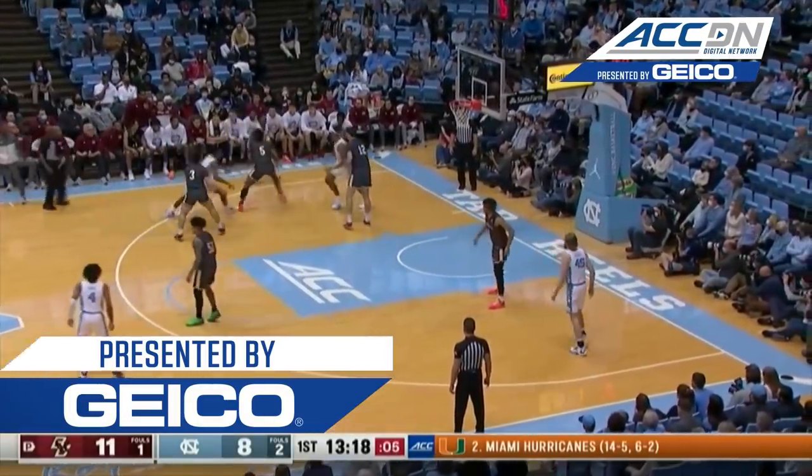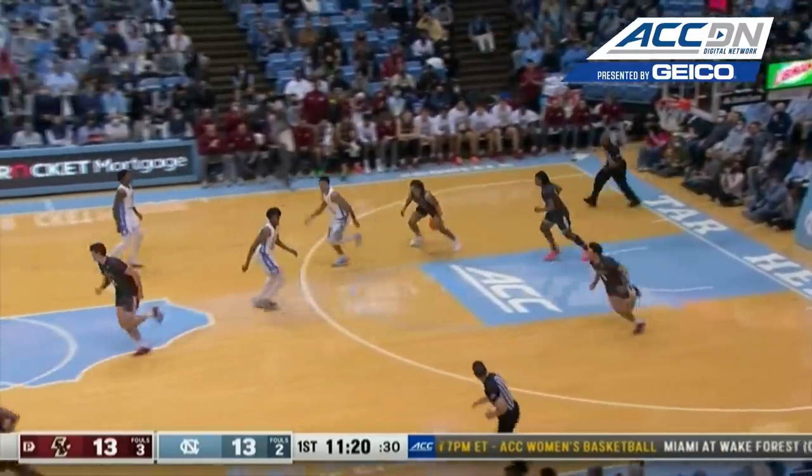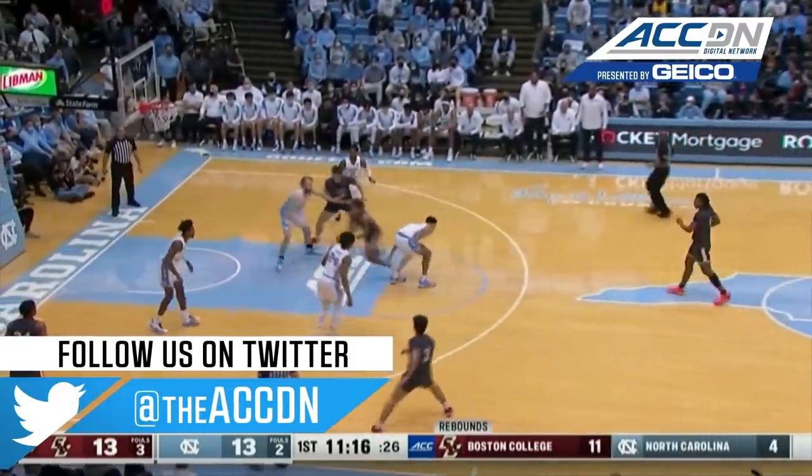Shot clock down to five now. From in front of the BC bench. That's the other look — they're a more wide open team. The center, the paint not occupied, but he can knock down threes.